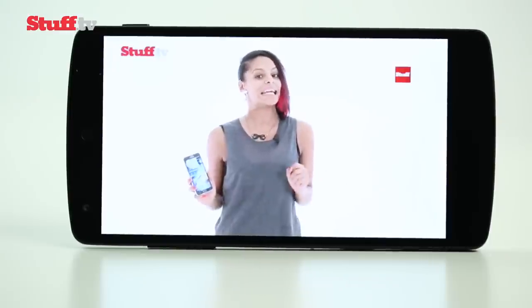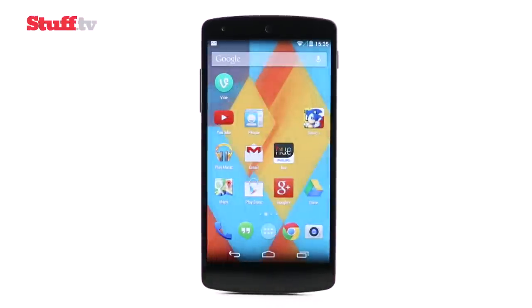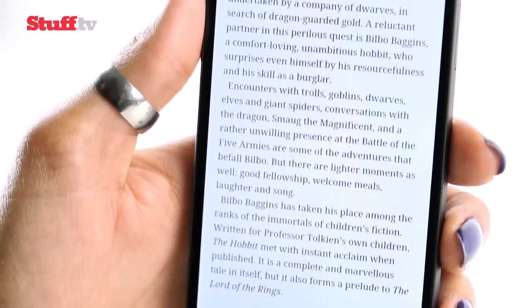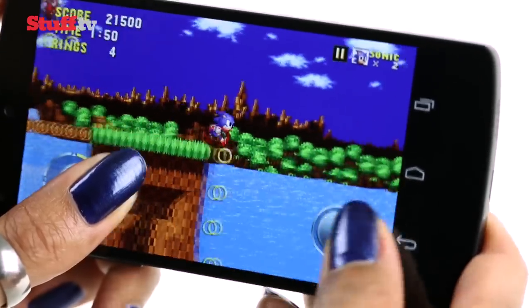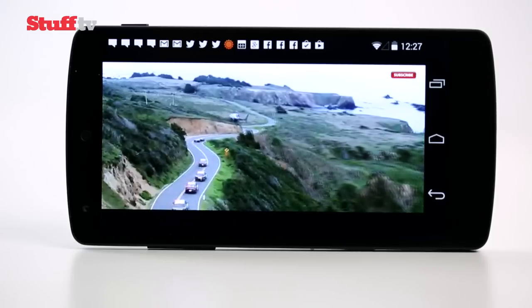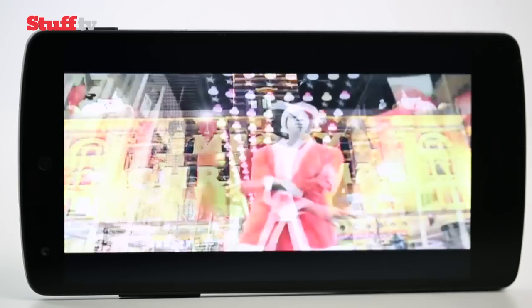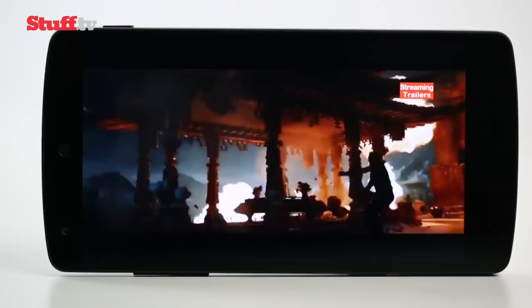That 5-inch 1080p screen is right up there with the best. Stock Android looks stunning on a display this sharp, and KitKat's minimalist icons and menus look very classy. Everything from text in Play Books to Android games looks crisp and clean. Colors in HD movies are natural, though they can look a tad washed out compared to rivals like the G2 and HTC One. Similarly, viewing angles aren't the best, with contrast and colors fading when tilted from side to side.